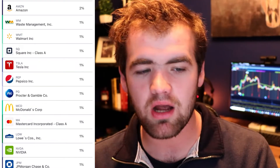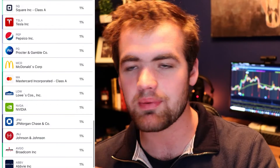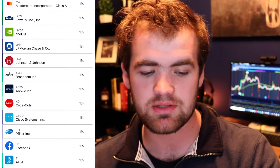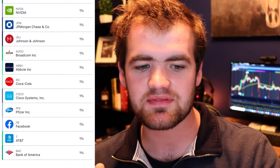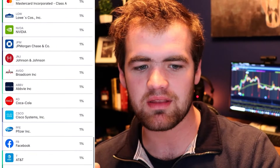Moving on, we have PepsiCo, Procter & Gamble, McDonald's, MasterCard, Lowe's, NVIDIA, and JP Morgan. We've got Johnson & Johnson at 1%, Bank of America, AT&T. Facebook is another stock that doesn't pay a dividend but it's one of those growth stocks, so it's super good. We have Pfizer, Cisco, Coca-Cola, ABBV, and Broadcom. These are the top stocks I'm holding for the long term. Around 95 to 99% of these stocks pay dividends.